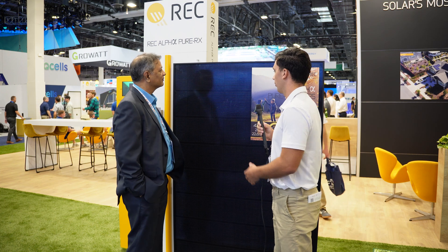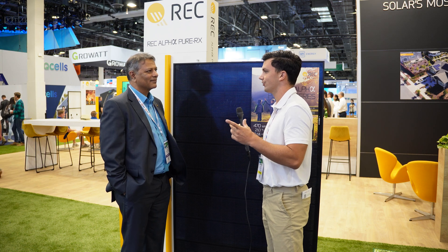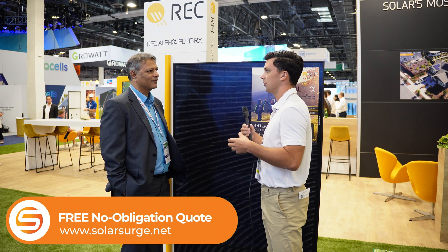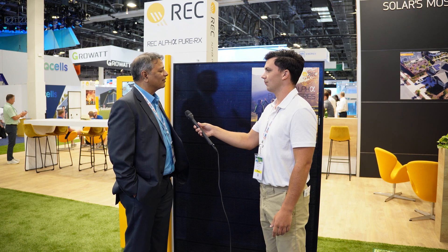Last question — behind the panel, which viewers can't see, is the new Enphase microinverter attached to it. When might a prospective homeowner looking into going solar be able to receive an estimate for a panel like this, working in conjunction with Enphase? We're planning to start manufacturing this product towards the end of this year, so the product should enter the United States in the first quarter of next year. Enphase has a similar timeline — they're also going to start manufacturing towards the end of this year.